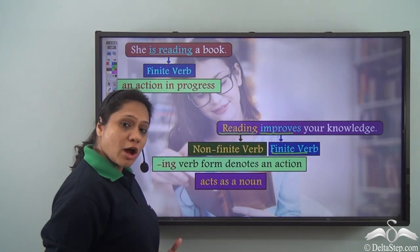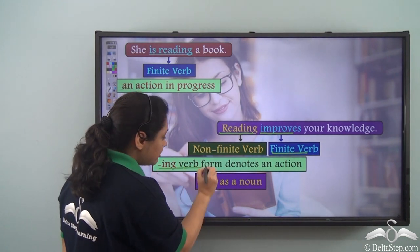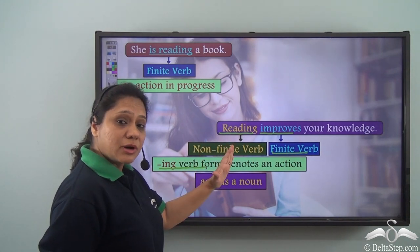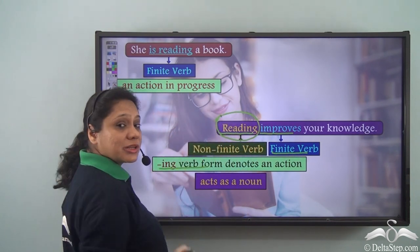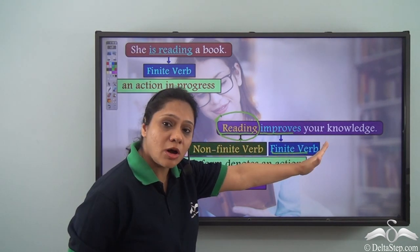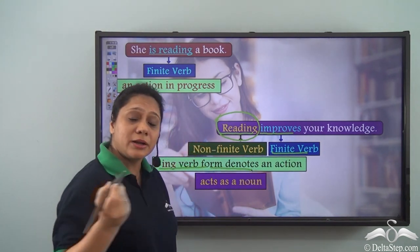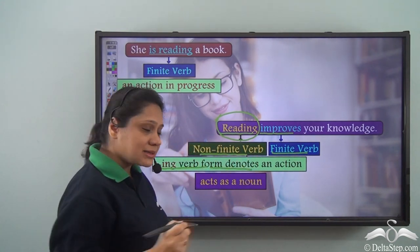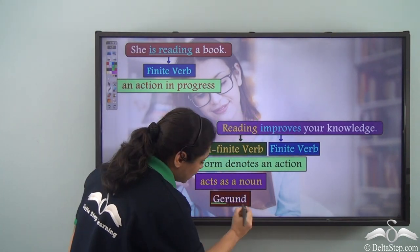'Reading' is a non-finite verb — an -ing verb form that denotes an action. But if you notice carefully, this -ing verb form is functioning as a noun in the sentence. What improves your knowledge? Reading. So when we have an -ing verb form that denotes an action, which is a non-finite verb and acts as a noun, we call those verbs gerunds.